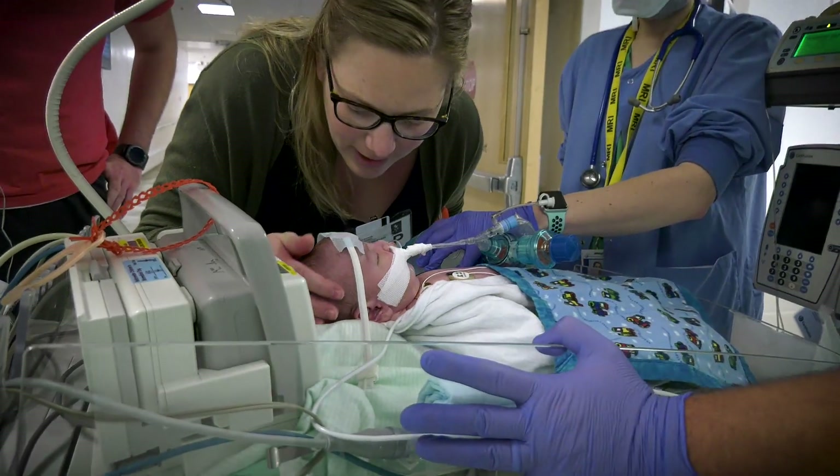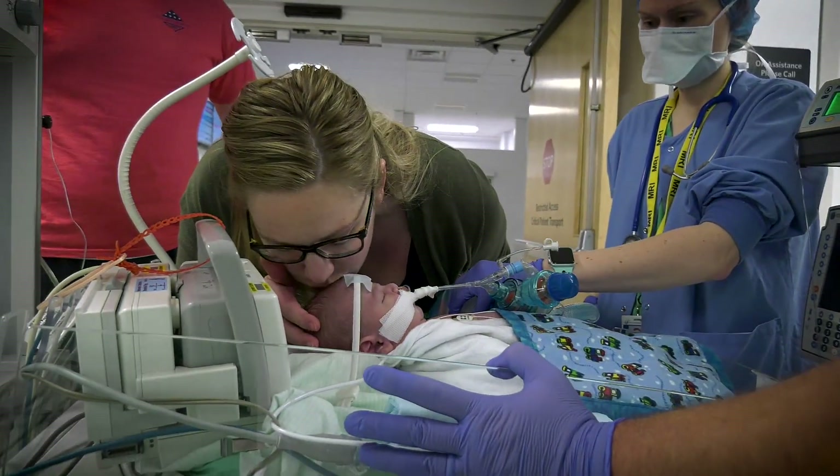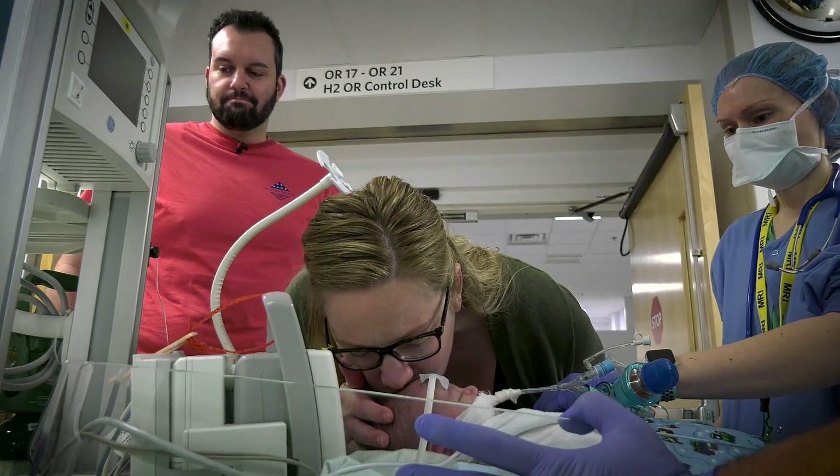Never in a million years would I have thought we'd be here, but I don't think anybody ever does. We did our research — I read a lot of articles — and Dr. Glenowitz's name kept coming up.